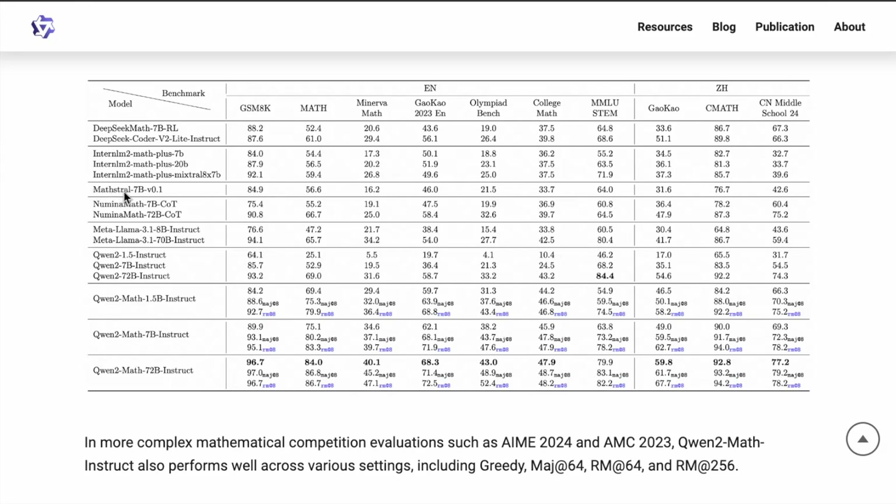One interesting model here is the Mathstral model from Mistral. They only have a 7 billion parameter model, so you can compare these at the 7B level. Mathstral gets 84.9 on GSM8K and 89.9 on the math benchmark — so still a good boost in performance there.